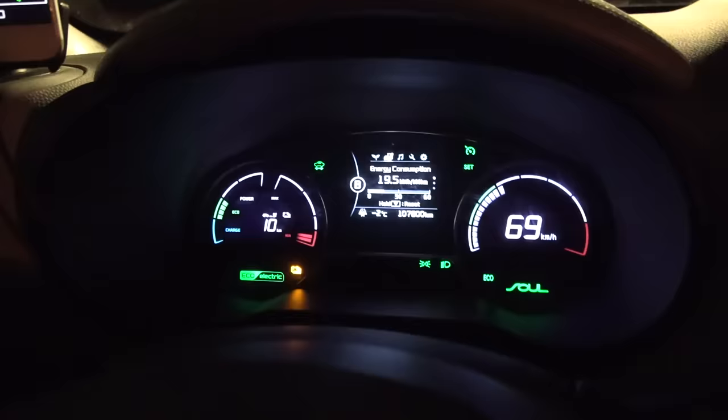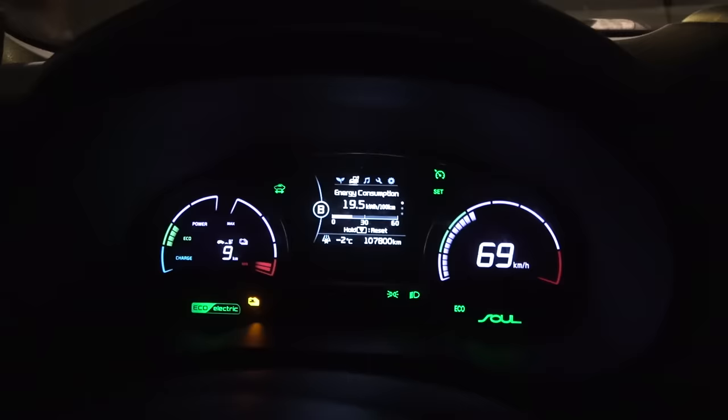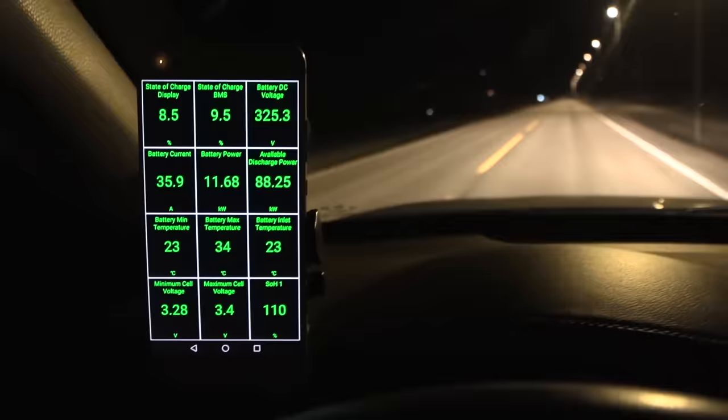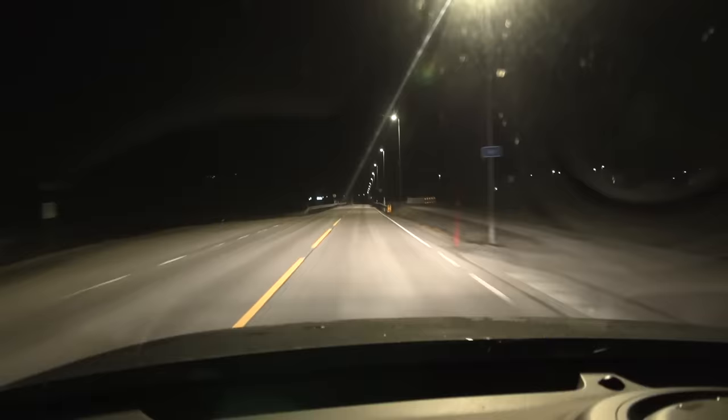This car has a heat pump — it's minus two degrees Celsius outside and we're consuming only 1.1 kilowatt for heating. We're stopping here, down to about 8.5 to 9 kilometers of range. It was a good call to charge to 84% on the previous stop. The state of charge drops really fast towards the end on Korean cars, so you don't want to go too deep. We'll stop over here at Shell — the old supercharger, what used to be IONITY before.